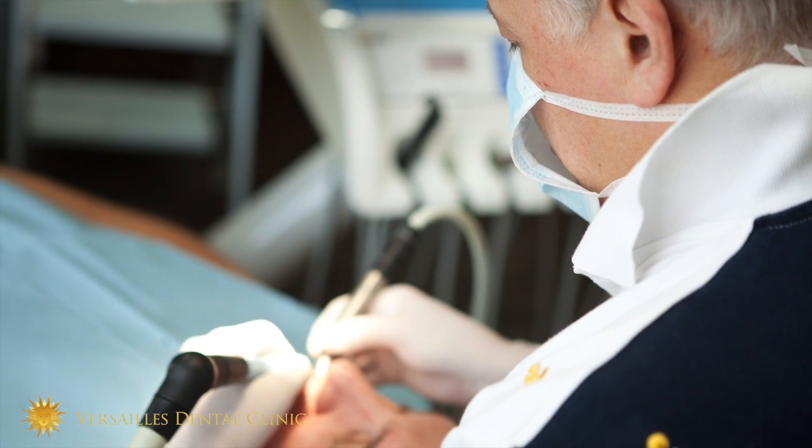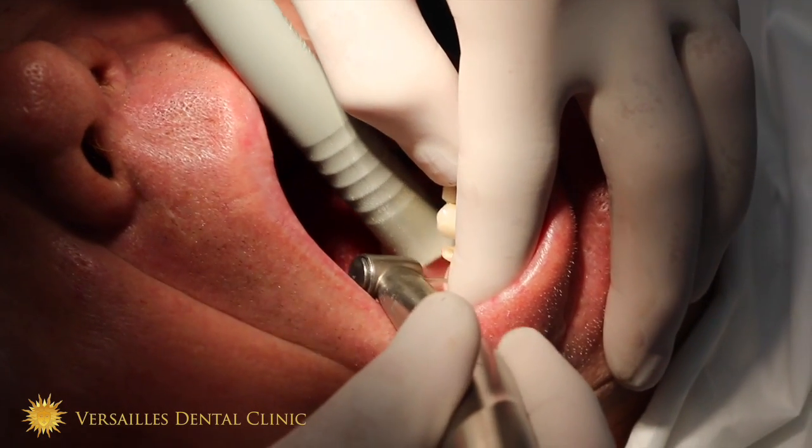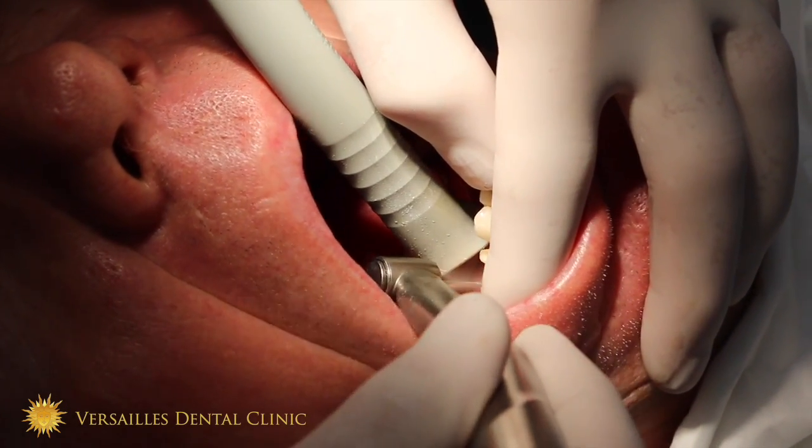If you have no infection, the root canal treatment is usually performed in one visit. If the tooth is infected, you clean as much as you can, you give antibiotics for a few days, and as soon as the bacteria are dead, you can finish the treatment and fill the root canal.